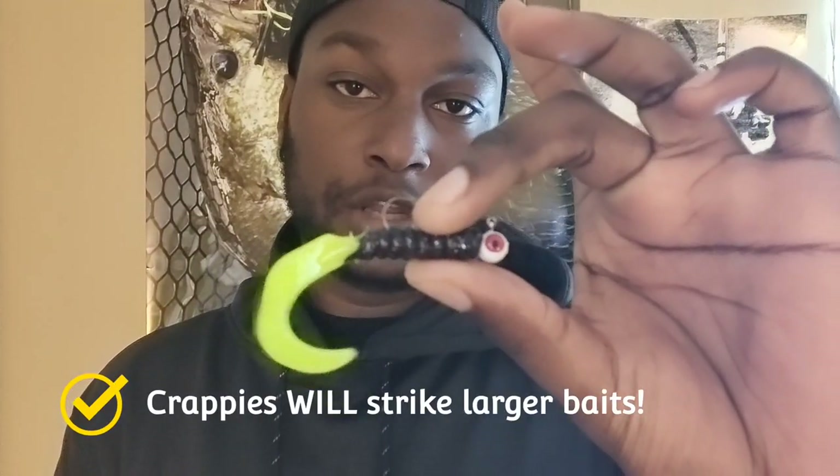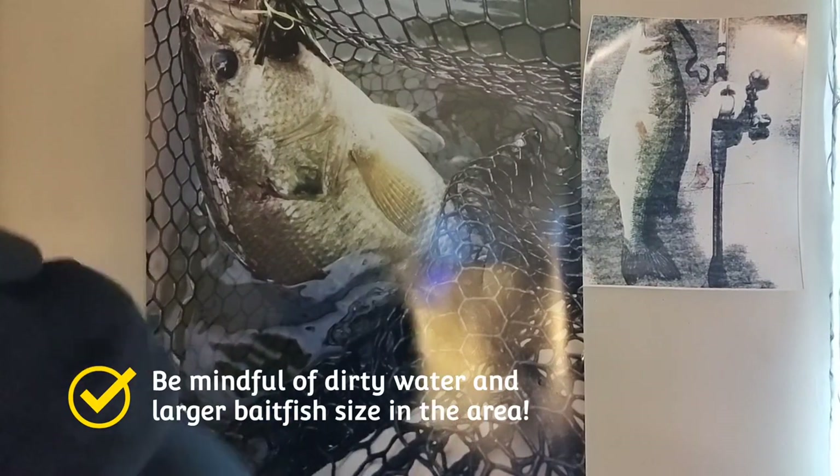A lot of guys go out in the wintertime or fall, ripping a big four- or five-inch jerkbait bass fishing, and end up pulling up crappies. So don't be afraid to use a bigger lure. I do really well on a three-inch curly tail grub — there's a major size difference compared to a standard crappie grub, but both work. Especially in dirty water where you need more vibration, or if you're around bigger fish trying to upsize quality, or if the lake has bigger bait fish like three- or four-inch gizzard shad, it's a good idea to go to a bigger bait.